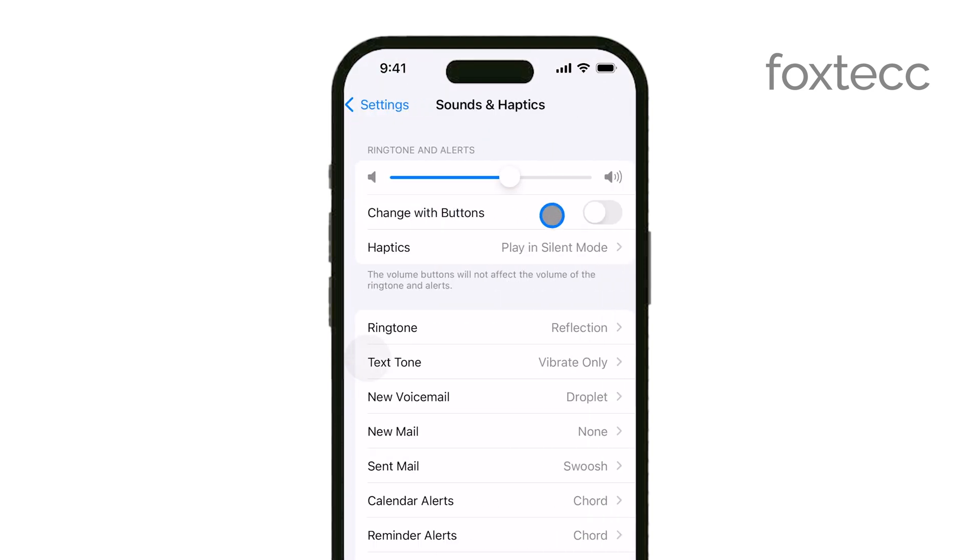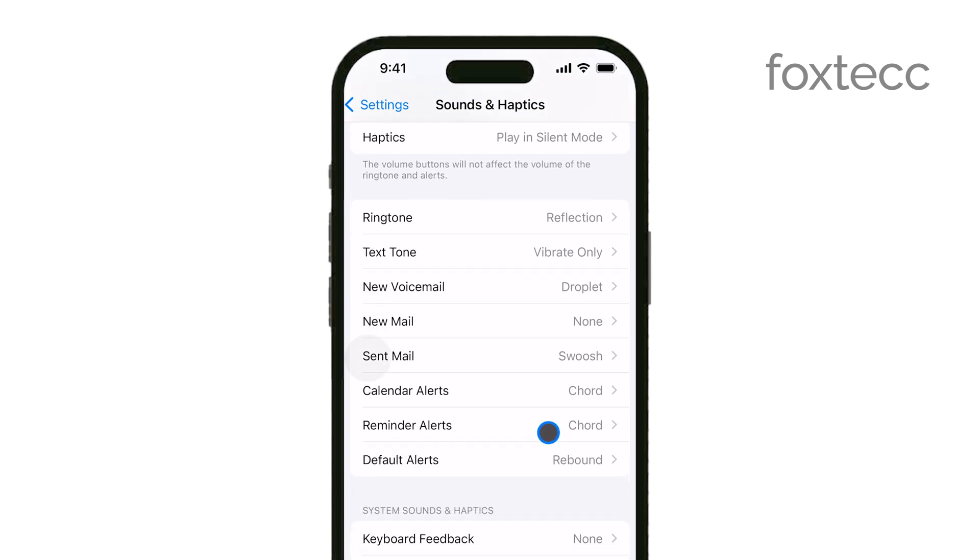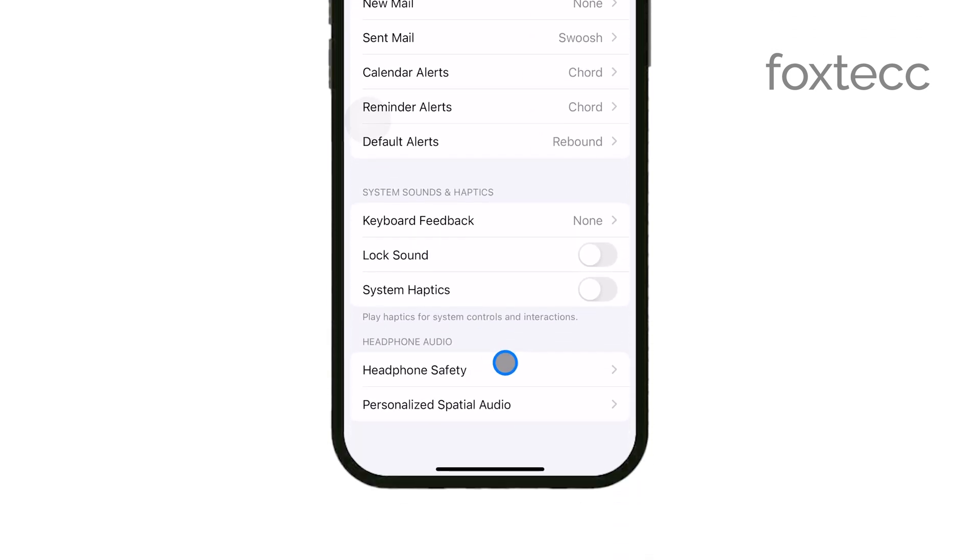In the Sounds & Haptics menu, you'll see a section called Reduce Loud Sounds. This is the feature responsible for those volume notifications.